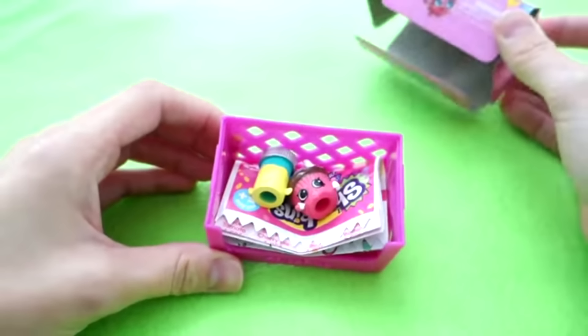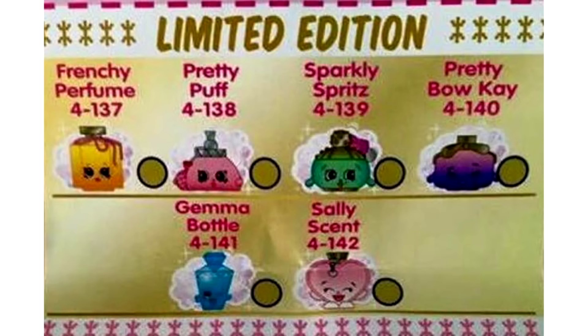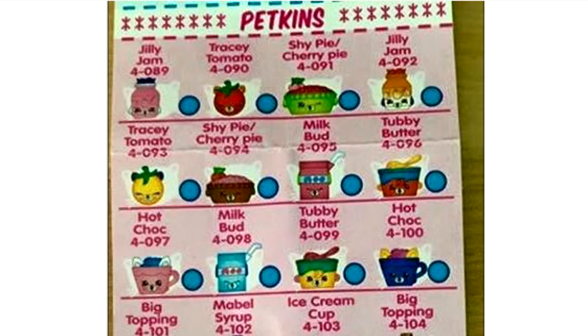We got a ton of messages from you guys earlier about the Season 4 Shopkins, and we did a little investigating and checked out all the pictures that you sent. We're super excited — we are waiting for them too. We don't know where we can get them, but we do have some exciting news.